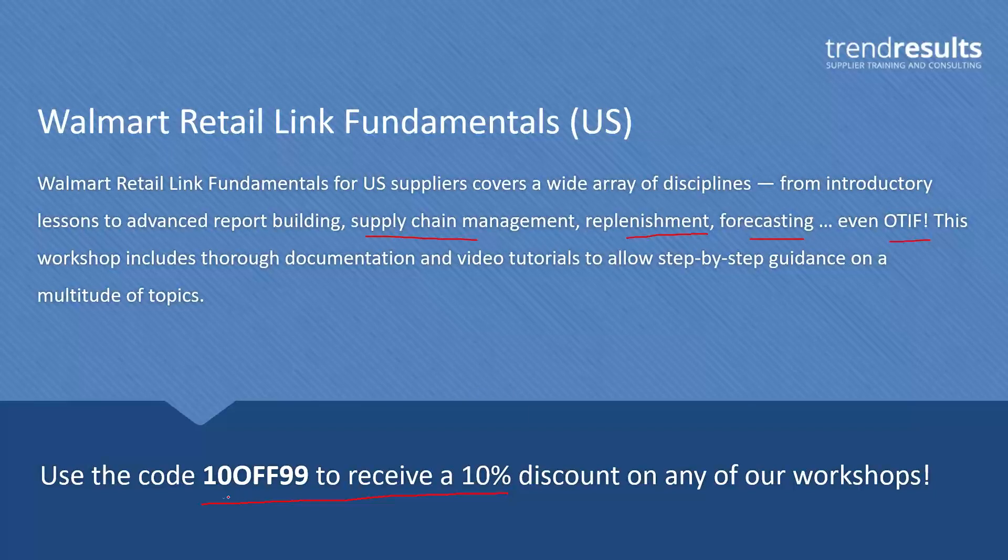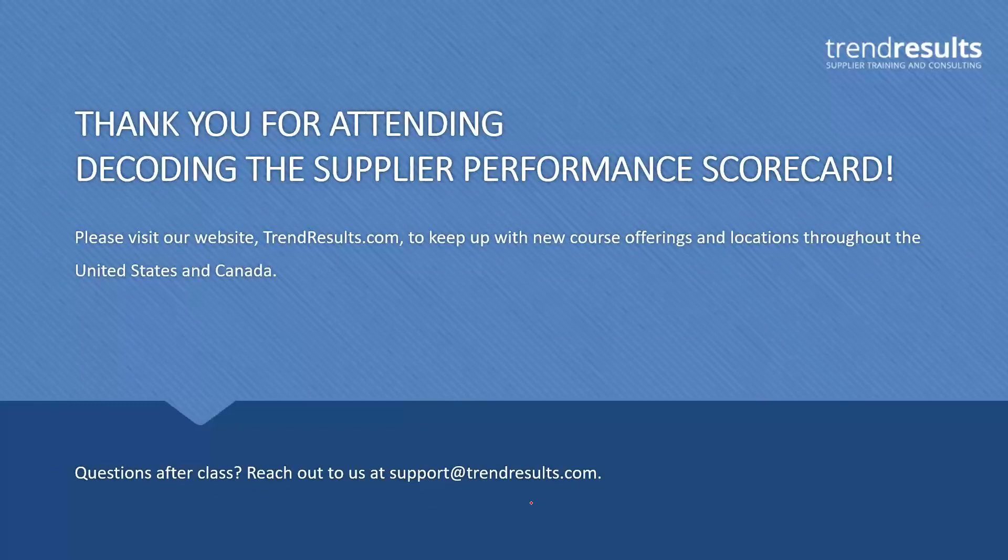Thank you very much. On the last screen, you can see you can get a 10% discount on either the in-person, on-demand, or webinar options — just use that code at checkout. On behalf of RVCF and Tim Carey of Trend Results, thank you for attending. A link to the on-demand version of the webinar will be sent to you following this program, and if you have any further questions about the material covered today, please feel free to contact Tim at tim@trendresults.com. Thank you all and have a great day.